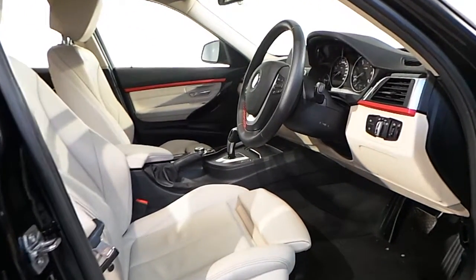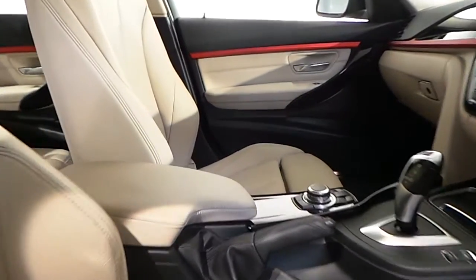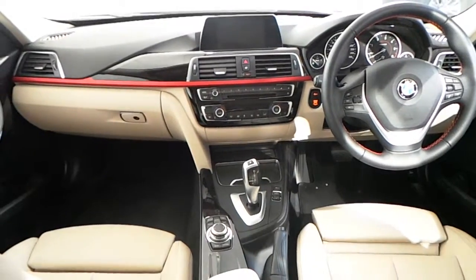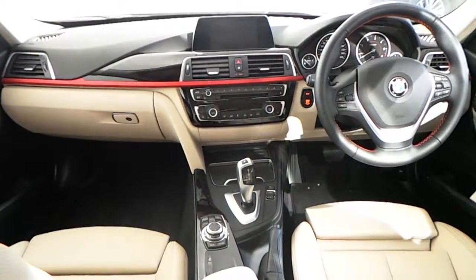In the interior you have oyster with dark oyster highlights leather seats. This 3 Series also features a leather multi-function steering wheel with Bluetooth and cruise control.